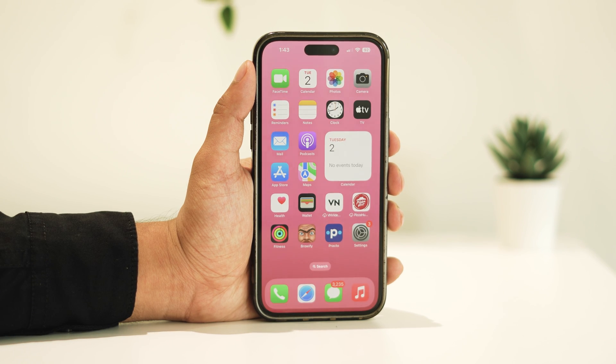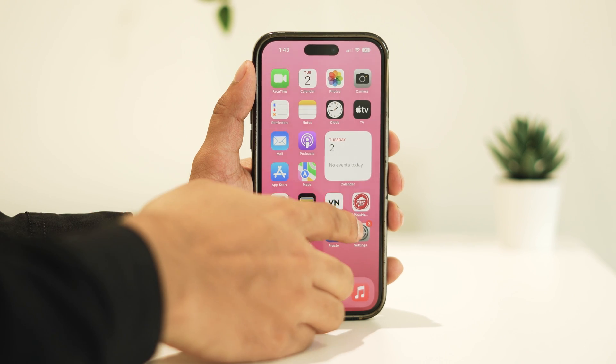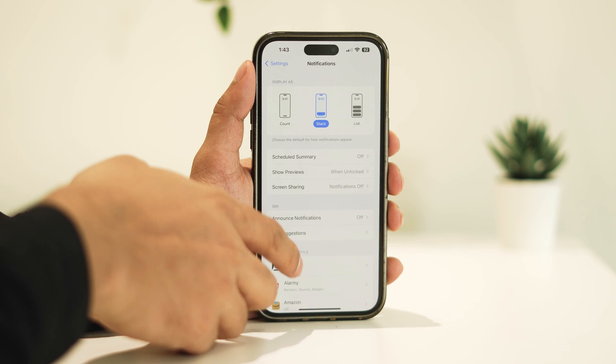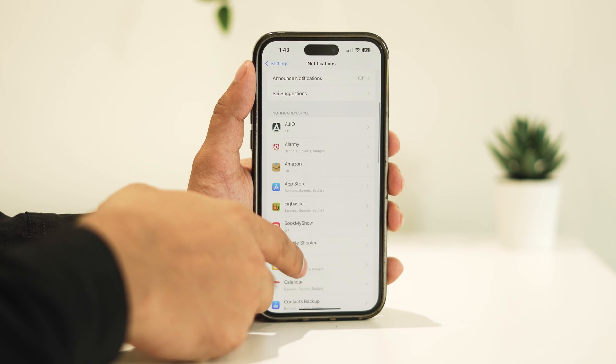Solution one: ensure that you've enabled the Allow Notifications option for the affected apps. Open Settings, then tap on Notifications, and scroll down to find the app you're experiencing issues with.